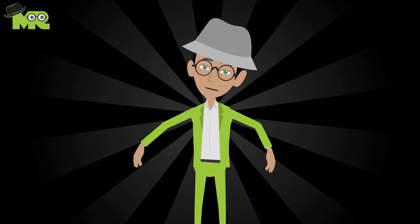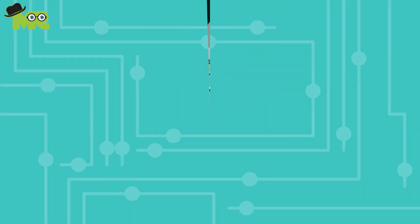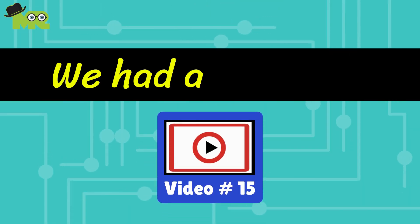Hey friends, it's Mr. Animate with the answer for question number 15. In video 15, we asked you: